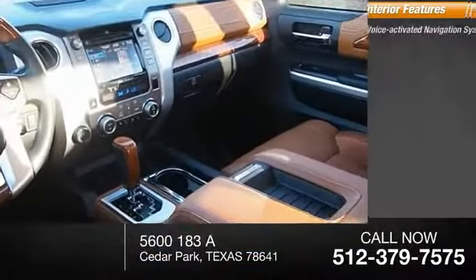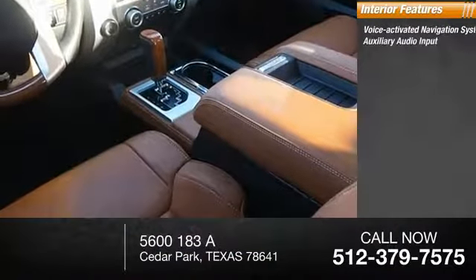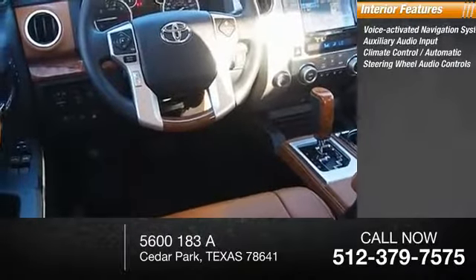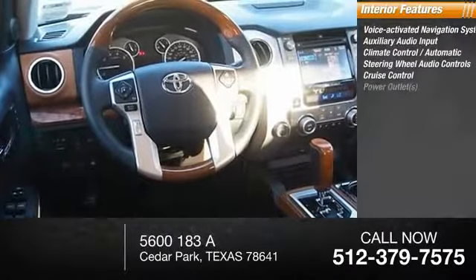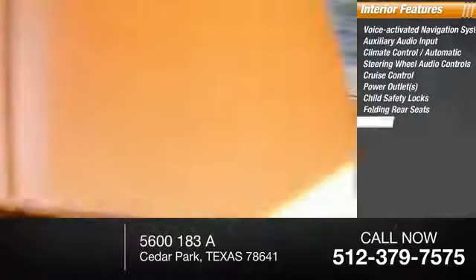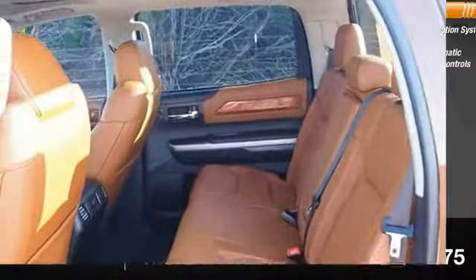Inside you'll find a voice-activated navigation system, auxiliary audio input, automatic climate control, steering wheel audio controls, cruise control, power outlets, child safety locks, folding rear seats, power door locks, and power windows.